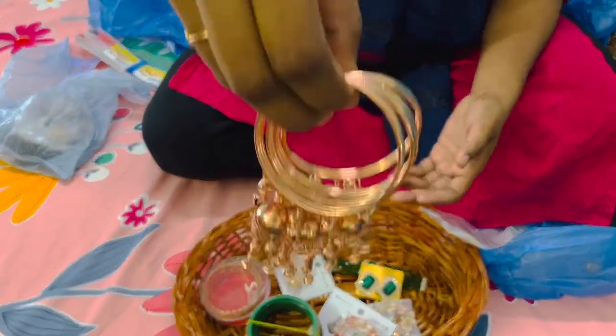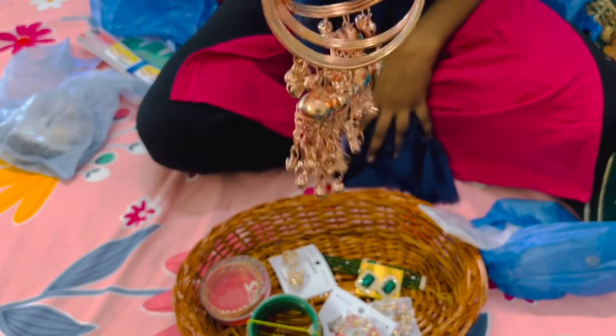I also got these bangles for my niece and my little sister, so when I go to my hometown I'll give them to them.